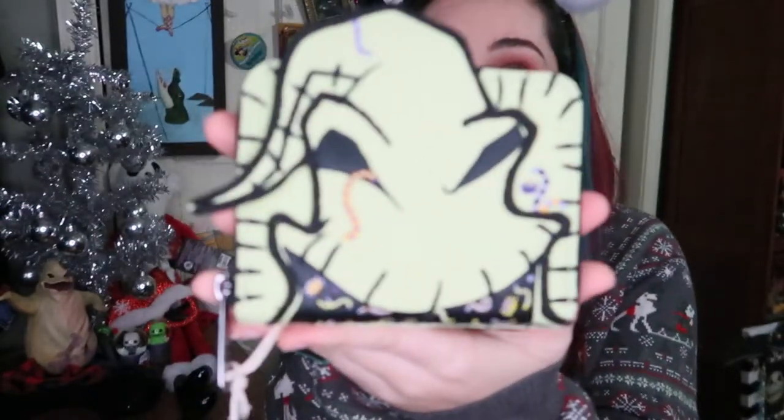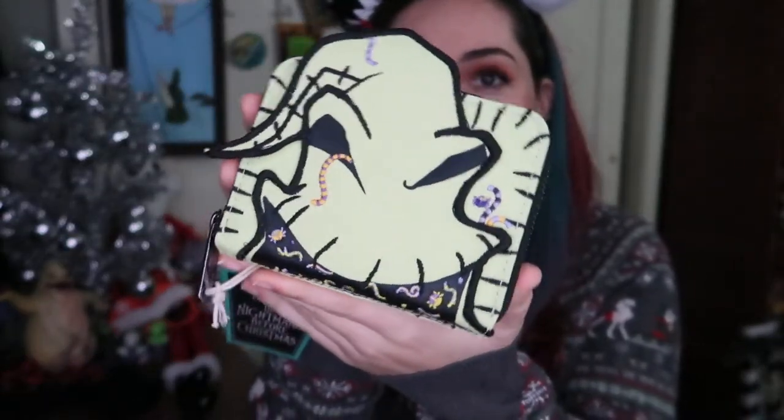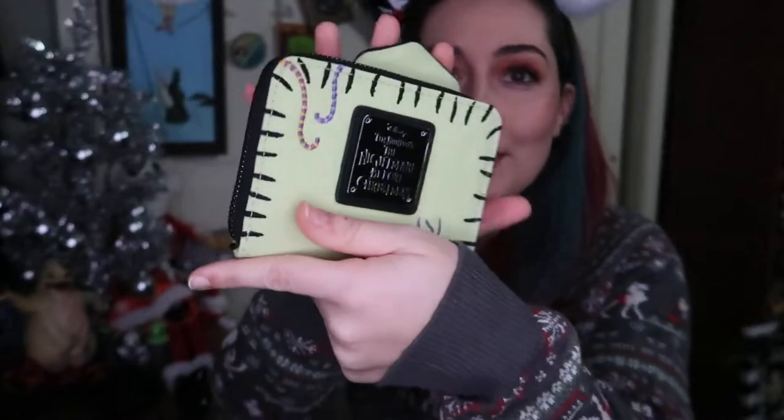This next item is from Joy. Joy is such an amazing friend. She was so sweet to have sent me this, which is the Oogie Boogie glow in the dark Loungefly wallet. The quality of this thing is crazy. Here's the back and it does glow in the dark, which is super cool. The inside is just black, but it is an awesome wallet and I'm super excited to use this.